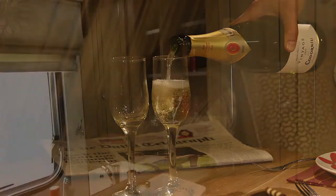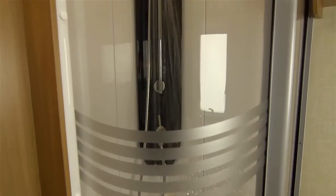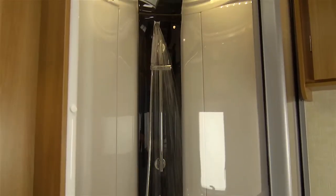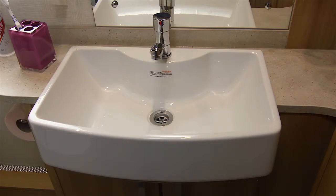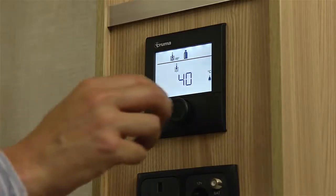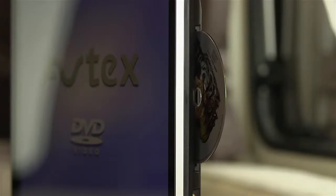Inside the beautifully appointed bathrooms, you'll find generously proportioned shower cubicles with mixer taps, high-quality chrome fittings and stylish Belfast sinks. Keeping things warm and toasty is a fully programmable Truma 6 combi boiler with easy-to-use controls.